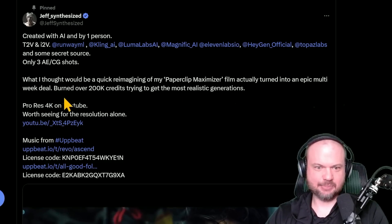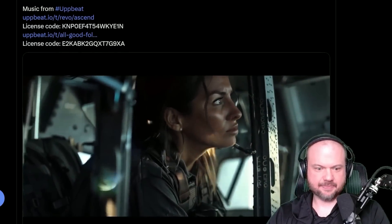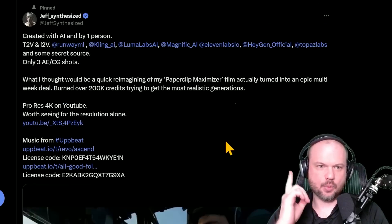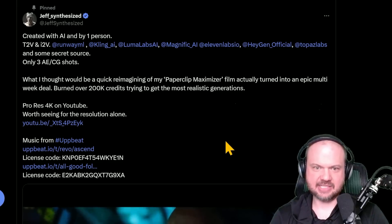He burned over 200,000 credits trying to get the most realistic video generations. His movie, The Paperclip Maximizer, is about four and a half to five minutes long — created by AI and one person using text-to-video and image-to-video. He used RunwayML, Kling AI, LumaLabs, some Magnific, ElevenLabs, and TopazLabs.